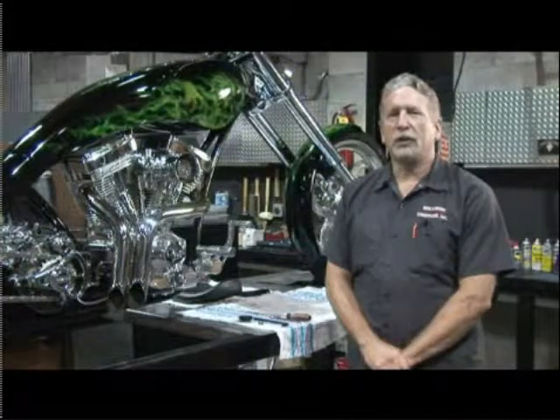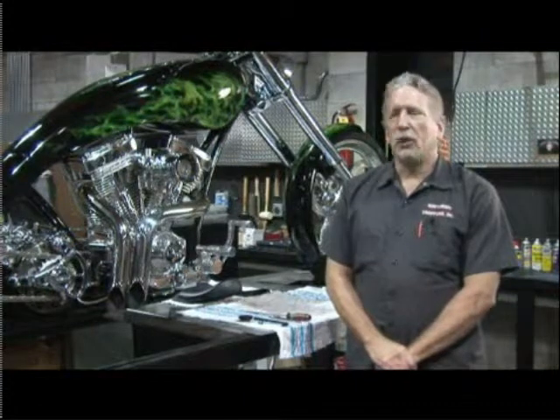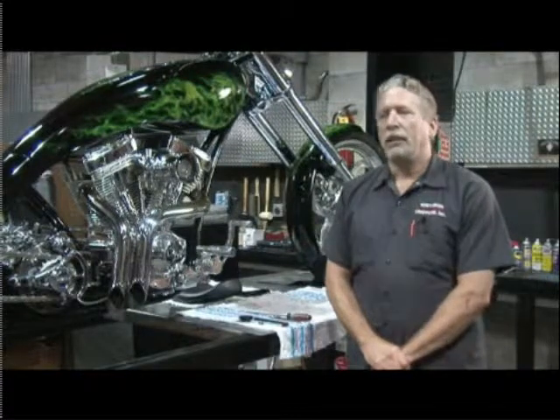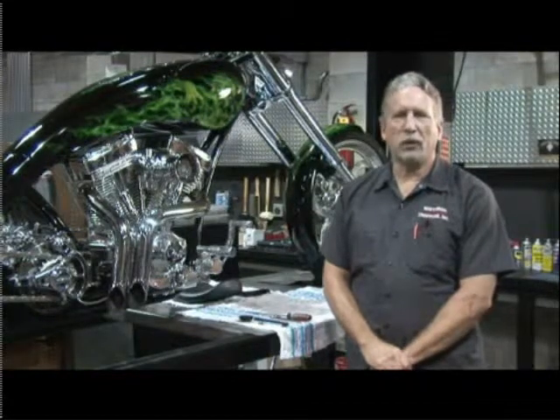Motorcycles work in various different ways just as automobiles do. Harley motorcycles normally are V-twin motors, but you have other motorcycles by manufacturers that have a single cylinder as well as some that have up to eight cylinders. Some are varied as far as their valve train design and their transmissions, but all work basically the same as any internal combustion engine.